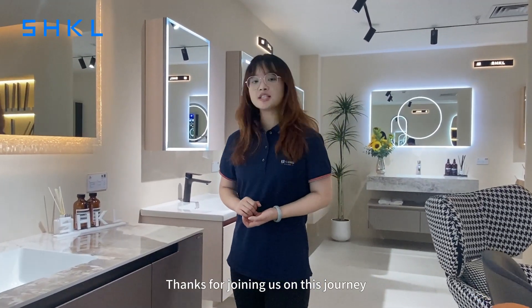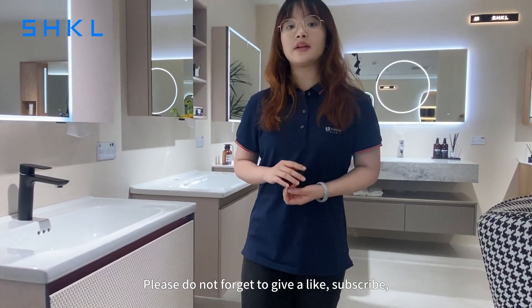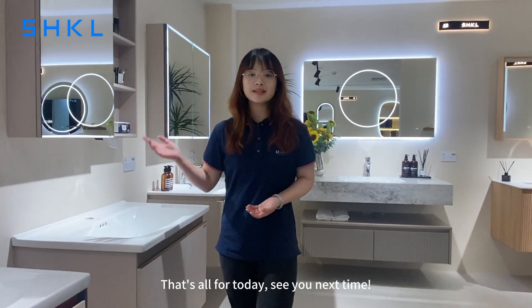Thanks for joining us on this journey through minimalist modern style. If you are ready to enjoy the beauty of SX-12, please do not forget to give us a like, subscribe, and hit the notification bell. That's all for today — see you next time.